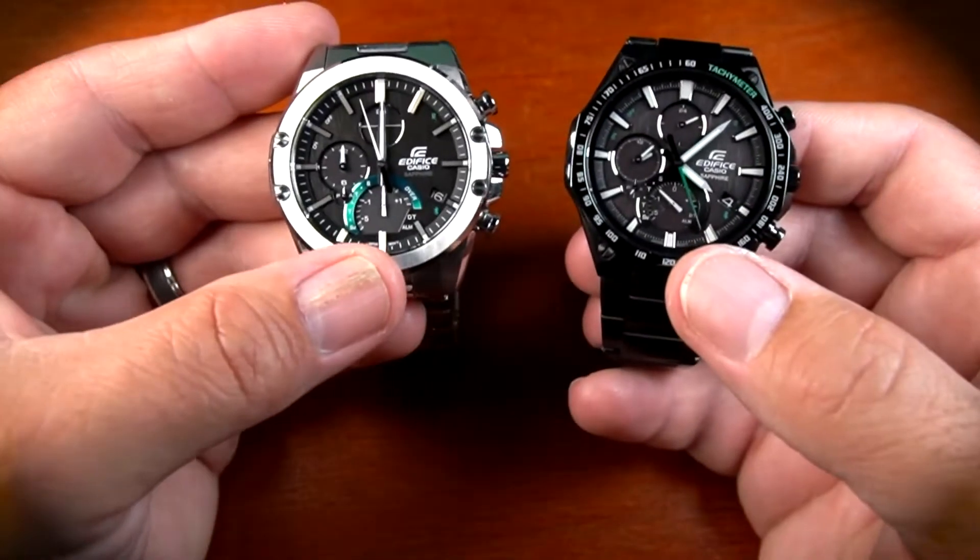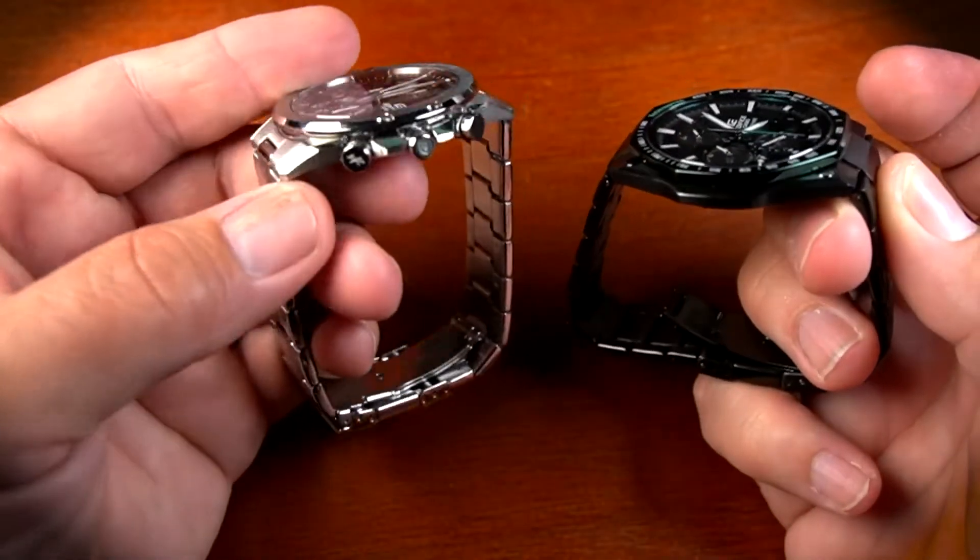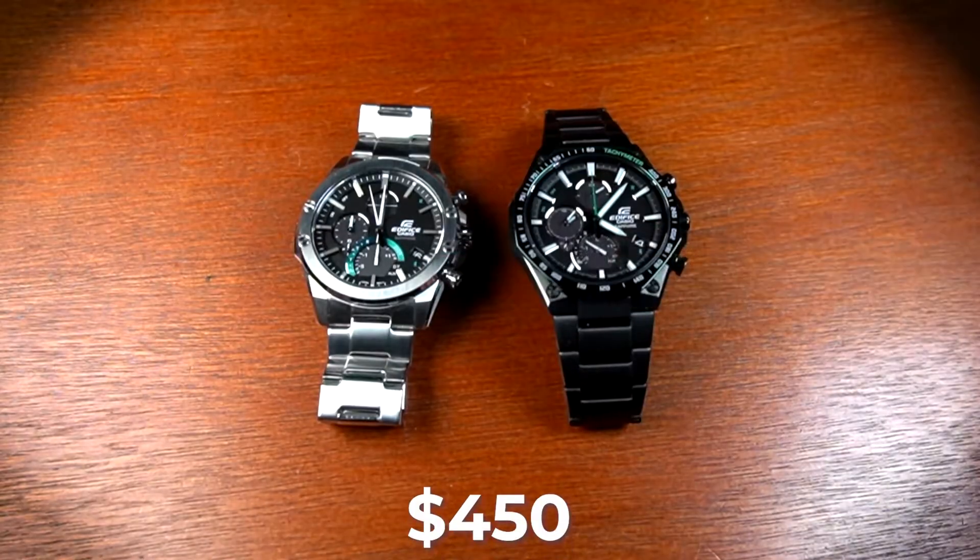Whether at a black-tie event or a weekend drive, the Edifice ensures you're always in the fast lane. You can get this watch for about $450.